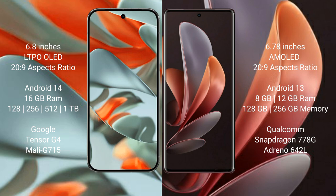Google Pixel 9 Pro XL comes with 16GB RAM and 128GB, 256GB, 512GB, or 1TB internal storage, powered by the Google Tensor G4 processor with Immortalis G715 GPU. VOV29 comes with 8GB to 12GB RAM and 128GB or 256GB internal storage, powered by the Snapdragon 778G processor with Adreno 642L GPU.